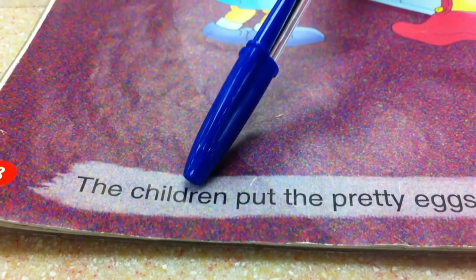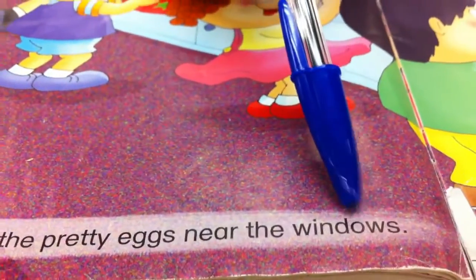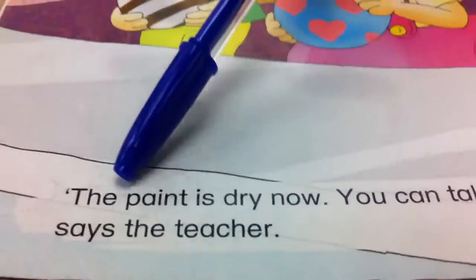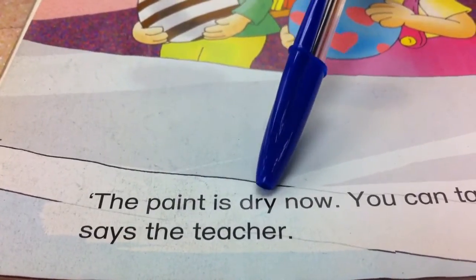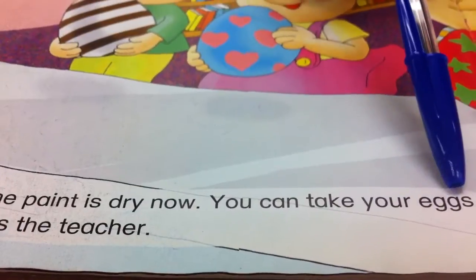The children put the pretty eggs near the windows. The paint is dry now. You can take your eggs.